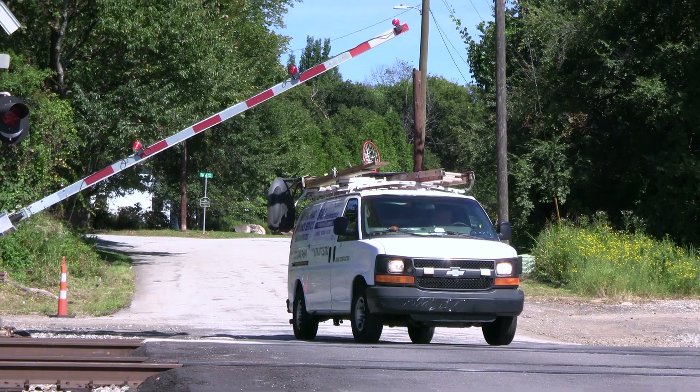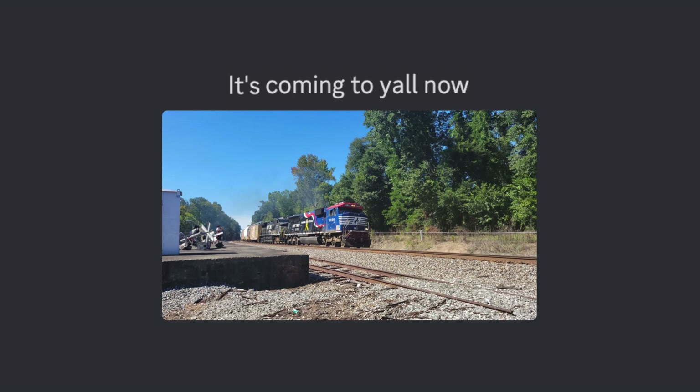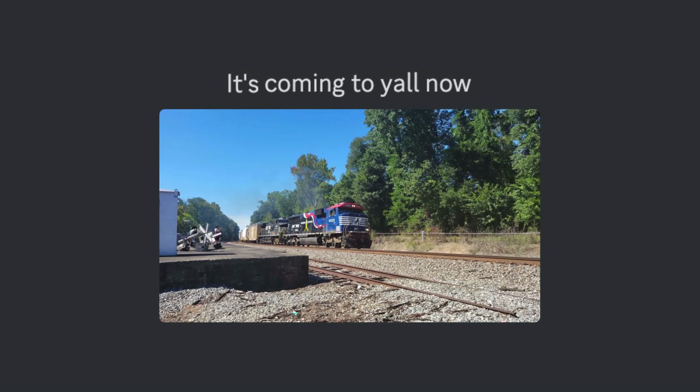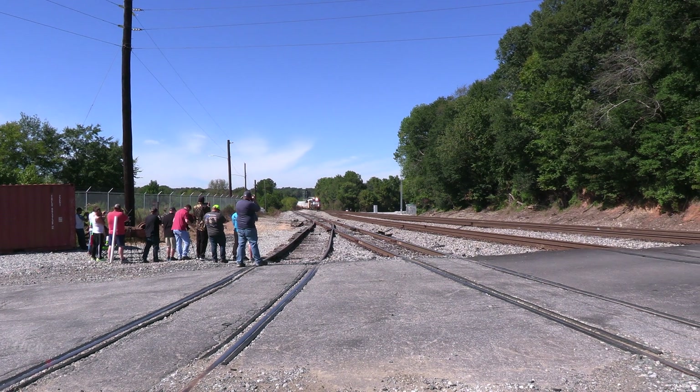The only thing of real interest that happened during the entire wait was that the railroad crossings did actually malfunction - they went down with no train coming. A van, lost in indecision, backed out of trying to run the gates and ended up getting bonked on top by one of the railroad gates. Eventually, with a little more waiting, the rocket train got a crew and started to depart Mableton. And it wasn't long after that departure that the headlights came over the bridge off in the distance.